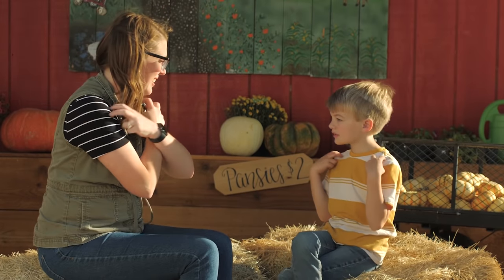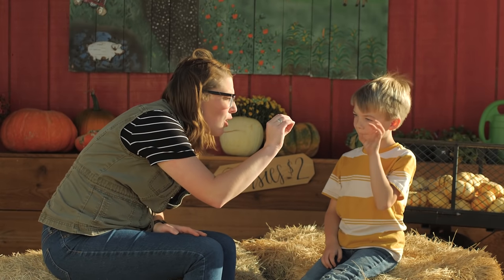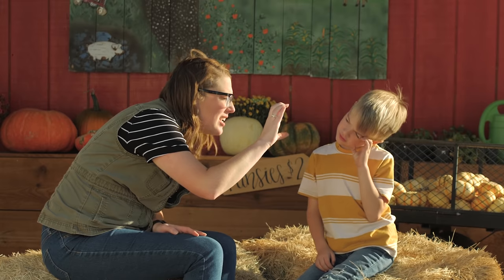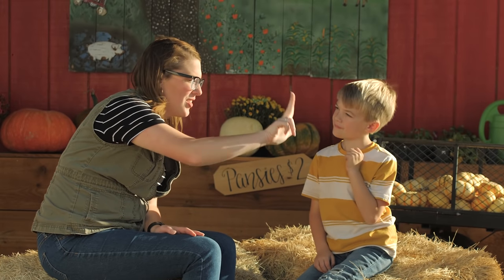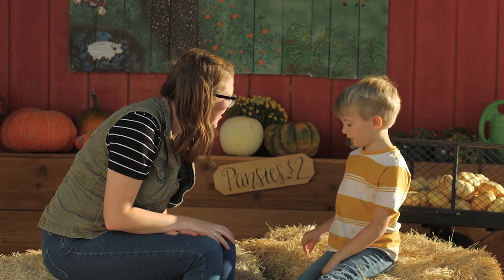Skeleton. It's like the sign for bones, but it's brought up to your body. Skeleton. Can you do the sign? Skeleton. Very good. October 31st. It's O-C-T and 3-1. October 31st.